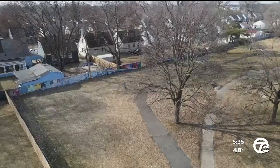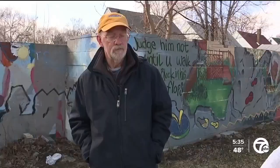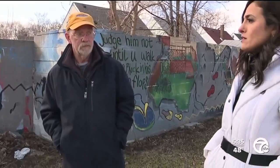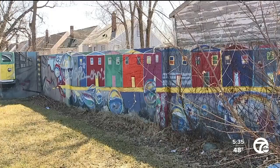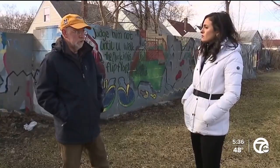Gerald Van Dusen, the author behind the book bringing the wall's dark history to light. "Are a lot of people surprised to hear about this, to learn that something like this exists in a city like Detroit?" "To my knowledge, this is the only segregation artifact in the north."